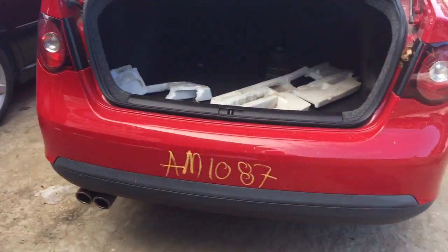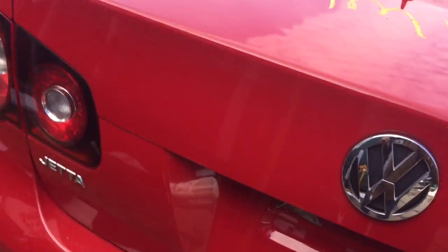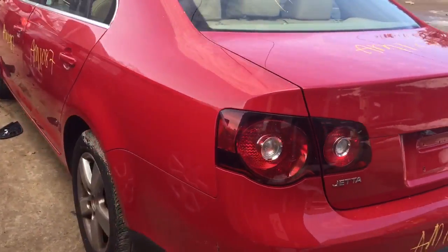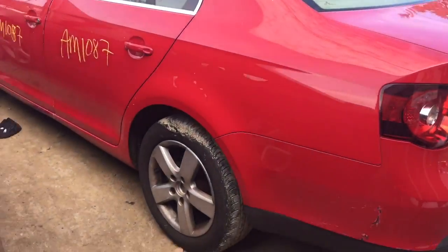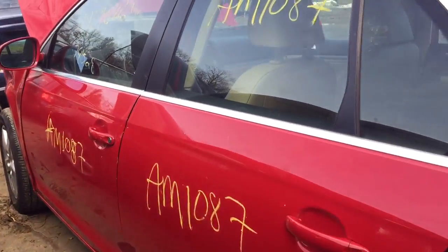Two good tail lights. Good rear bumper. Good lid. Good quarter panel on this side. Good driver's side rear door.